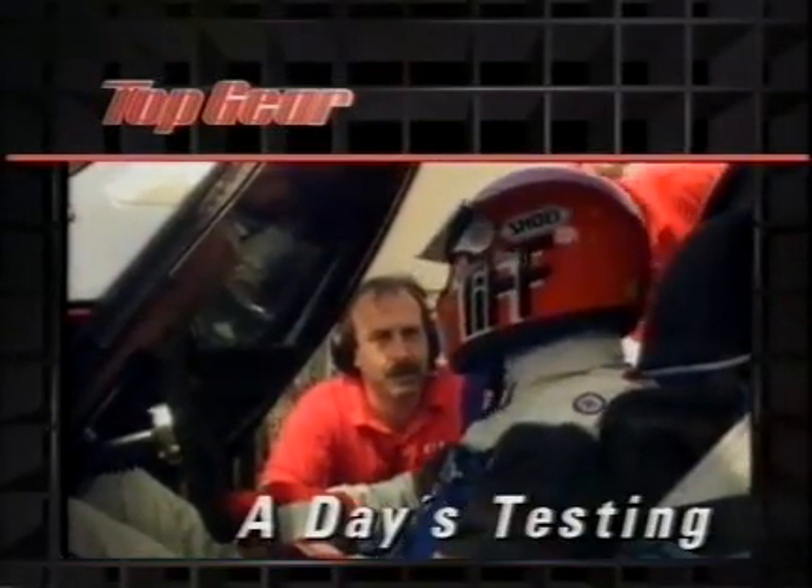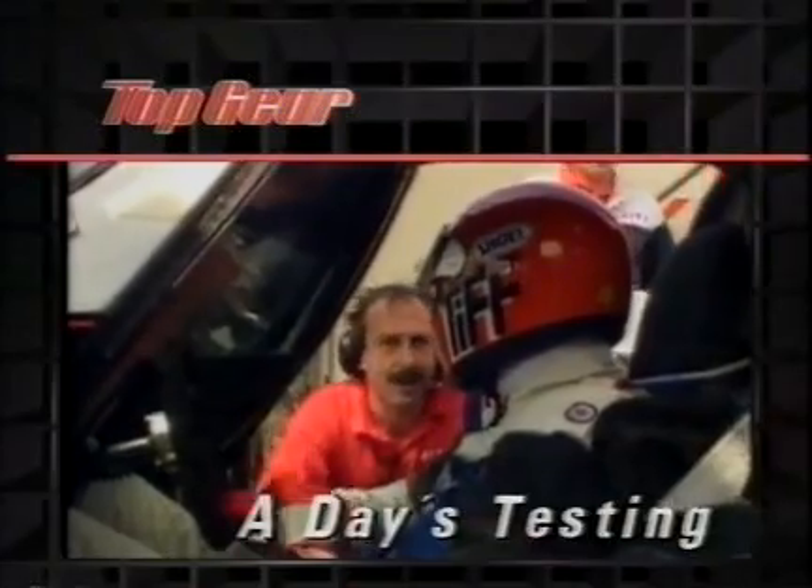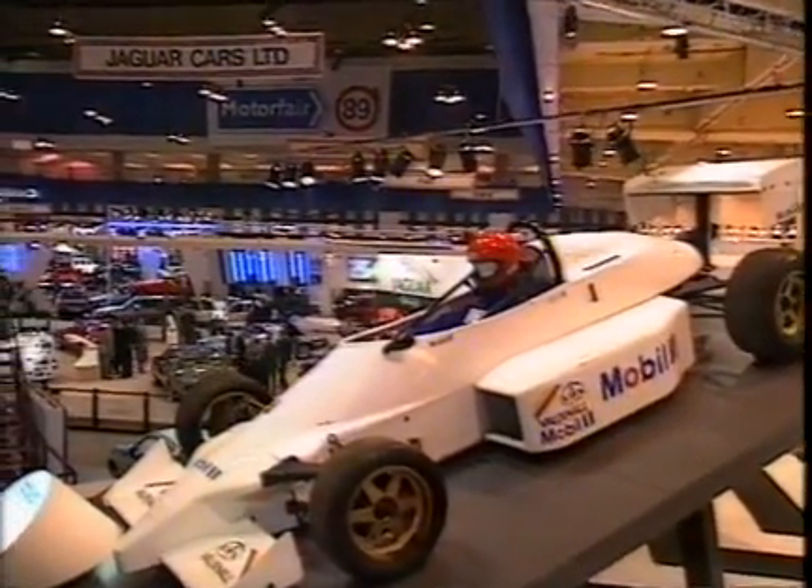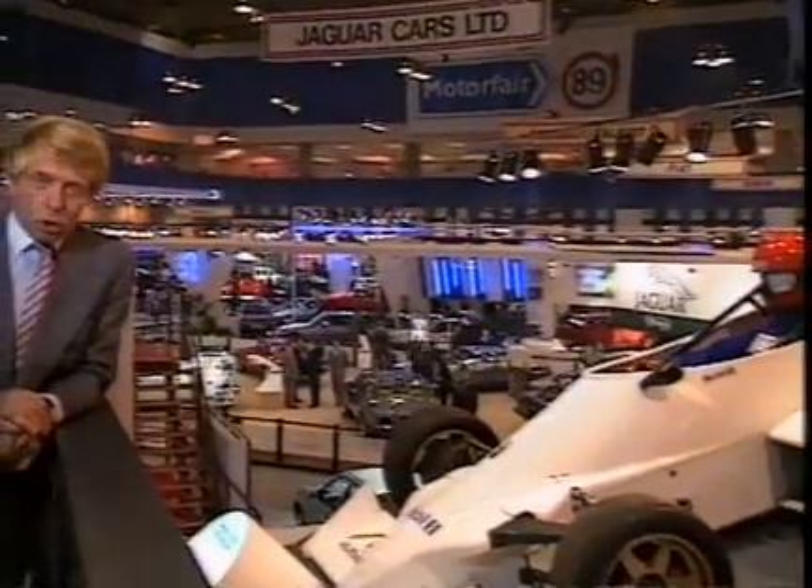And the painstaking process of testing a sports prototype racing car. Hello and welcome to Motor Fair — bigger, brighter and more crowded than ever this year, and strongly endorsed by the industry with three major new British cars being launched here.